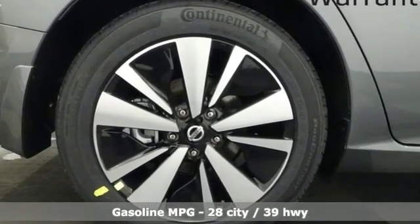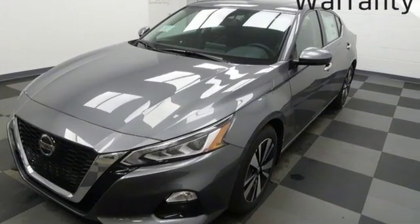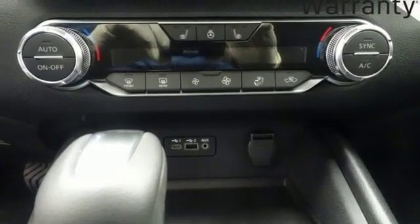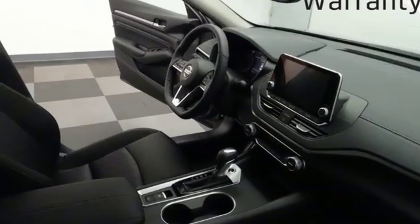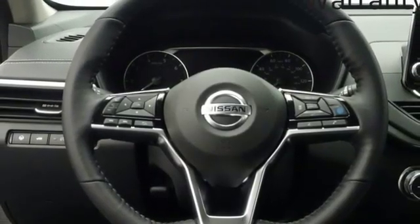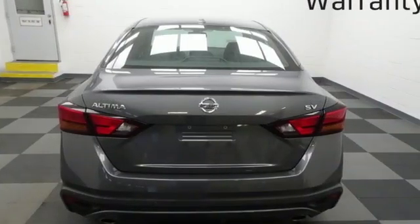Streaming audio, remote engine start, smart device integration, dual zone climate control, autonomous cruise control, wireless phone connectivity, front heated bucket seats, inline four-cylinder engine, power sliding and tilting sunroof, gas pressurized shocks, and push button start proximity key.